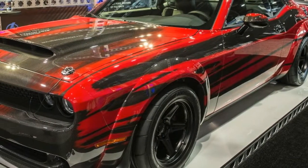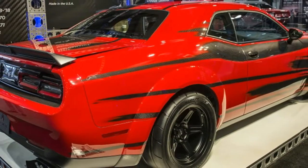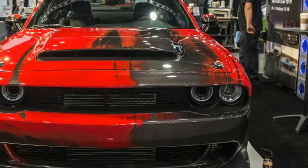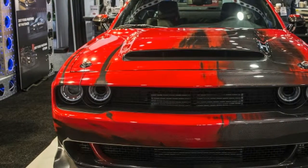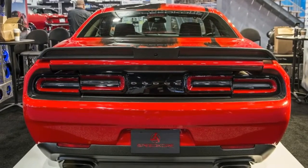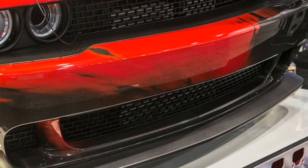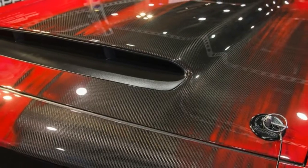Speed Co-Ray will also be one of many companies bringing a modified Ford Mustang to SEMA. A carbon-bodied Ford Shelby GT350R by Speed Co-Ray was recently featured on Jay Leno's Garage. Last year, Leno also drove Speed Co-Ray's 1970 Dodge Charger Tantrum, which features a carbon fiber front end and a 1,650-horsepower Mercury engine.